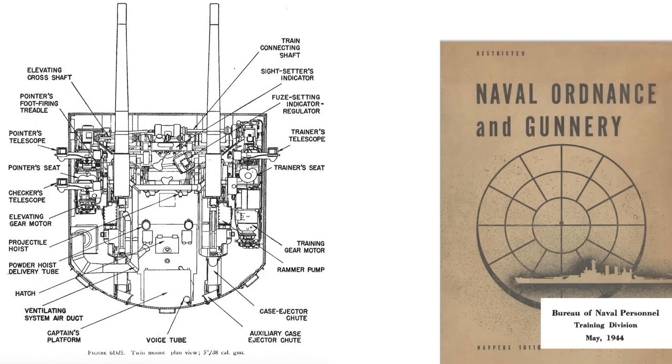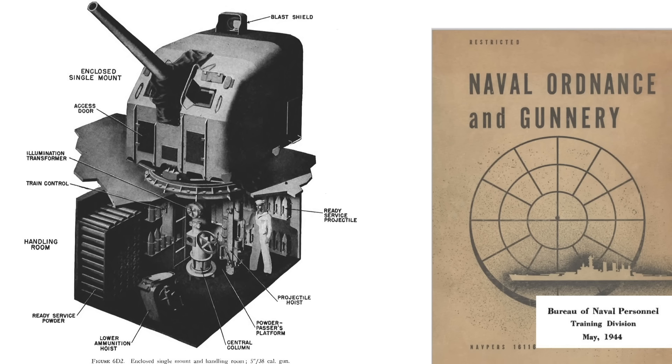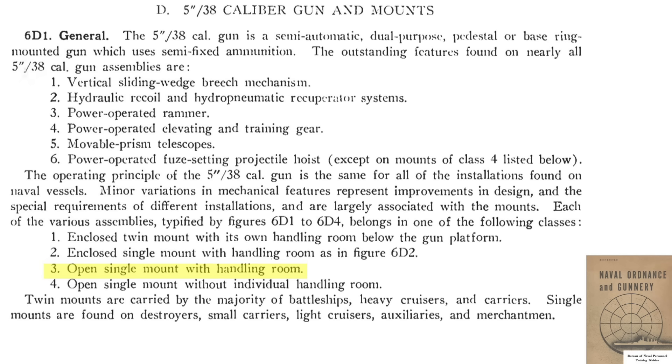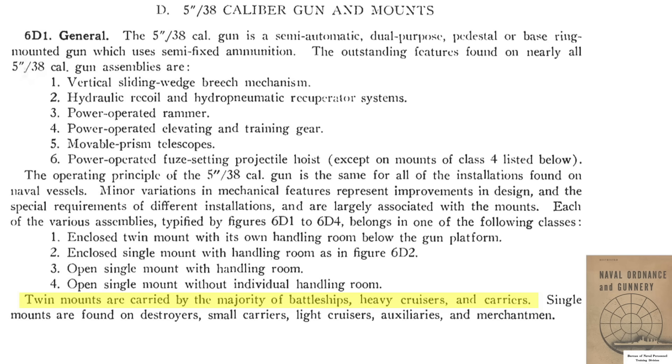This image shows a top-view cutaway of the 14-man crew twin gun mount. There are also enclosed single guns with a dedicated handling room, used on destroyers, and open single mounts with no blast shield enclosure, used on merchant ships. Twin mounts are found on battleships, heavy cruisers, and carriers. Single mounts are found on smaller ships like destroyers, escort carriers, light cruisers, auxiliaries, and merchant vessels.